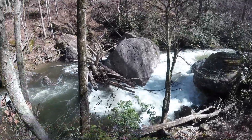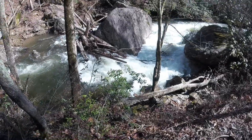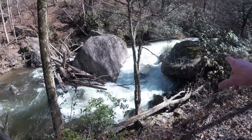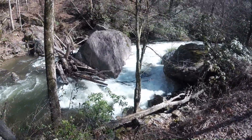So this is the first portage of the day. As you can see here, this is a pretty fucking thin line. There's logs on the left that want to kick you into this undercut on the right here, and none of us really want to fuck with it.